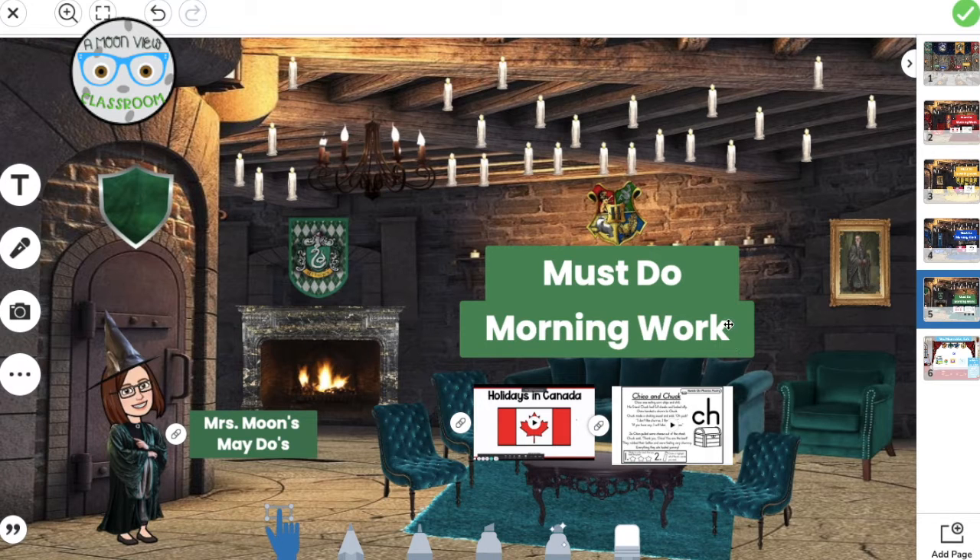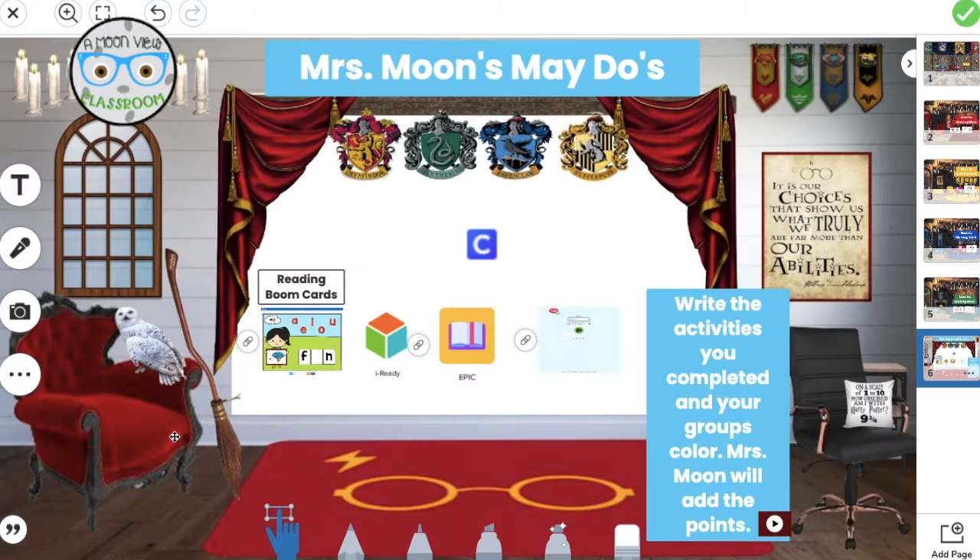When they finish these must-dos — their morning work and whatever else is on this table — they click over here where it says Miss Moon's May Do's, and it sends them to the very last page where I put all the things that they can do when they finish their work.